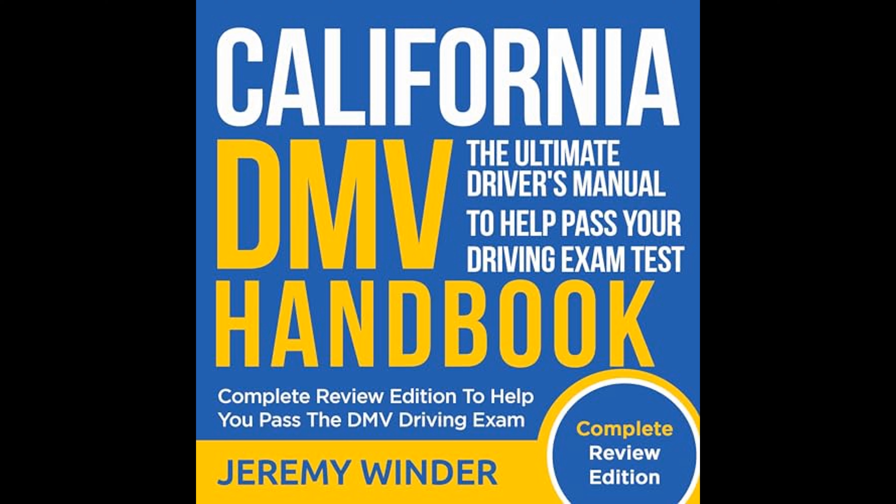An in-depth review of safe driving practices is another cornerstone of Winder's handbook. Recognizing that safety is the primary concern on the road, he dives into defensive driving techniques designed to minimize the risk of accidents. This includes guidance on adjusting to weather and road conditions, understanding the dangers of driving under the influence of drugs or alcohol, and how to react in the event of a collision or emergency.